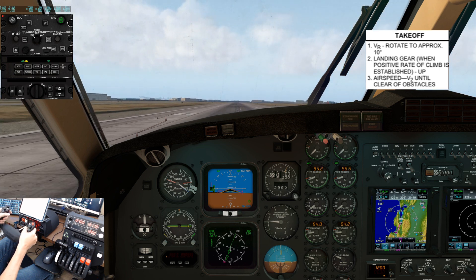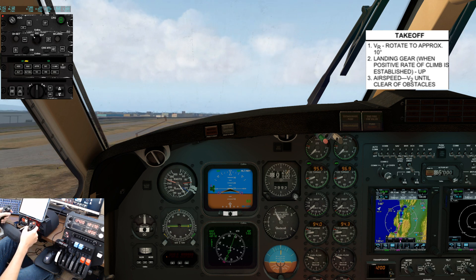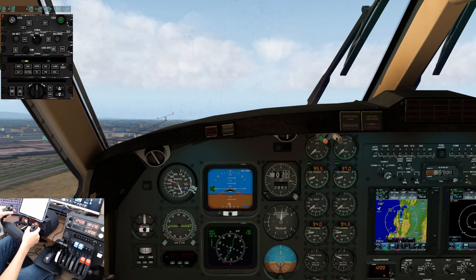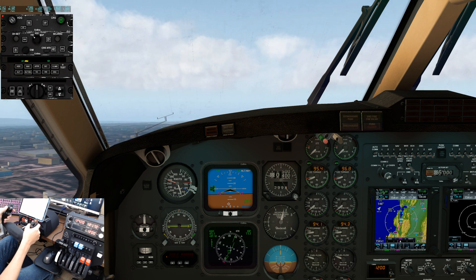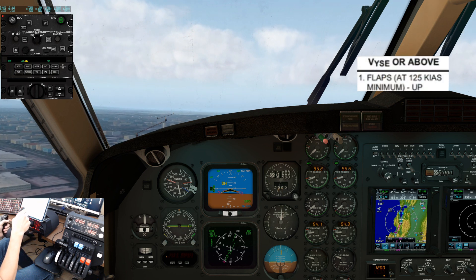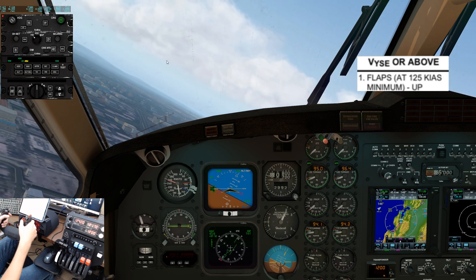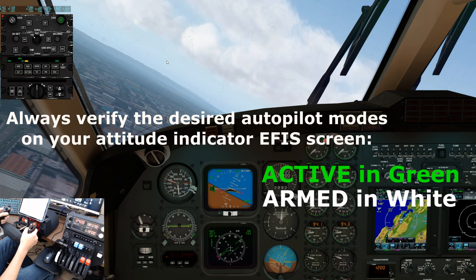V2. Positive rate. Gear up. Attitudes check. Gear indicates up. At 400 feet above ground level, verify flaps up and turn on the yaw damper. We can begin our left turn to heading 180, so I'll press heading and climb on the autopilot. Verify the desired modes are active on your attitude indicator EFIS screen.